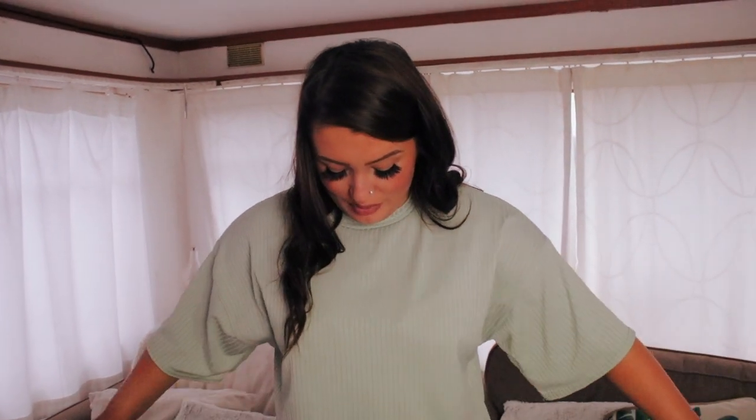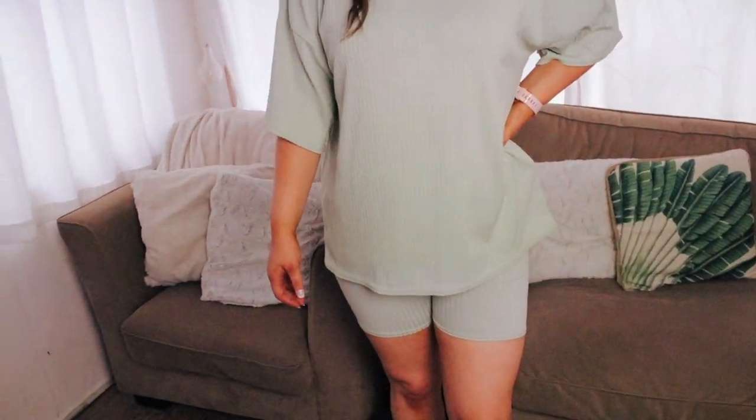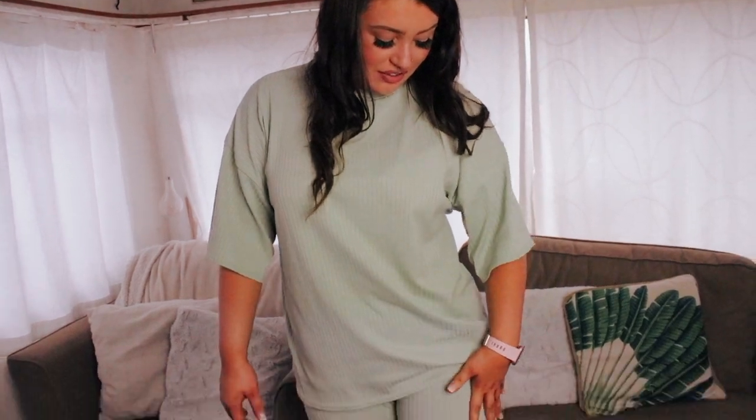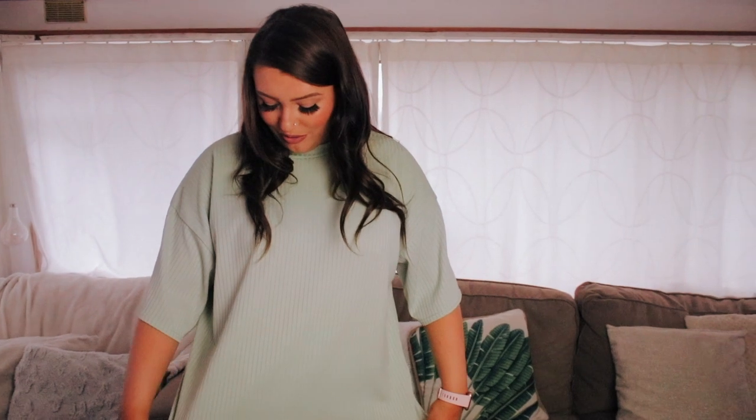This is the second outfit and one of my favourites because it's just so oversized and comfy — it's the one I get the most wear out of. The shorts are nice, ribbed, and stretchy, and the top is really oversized. I kind of feel like a skater boy — I like it! It's great to chill in.